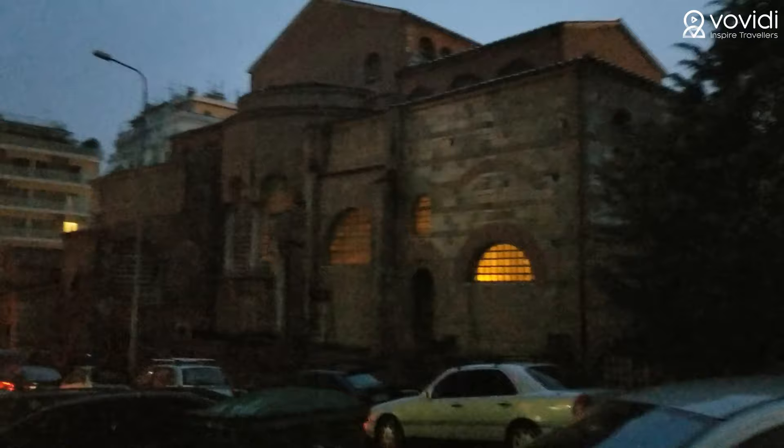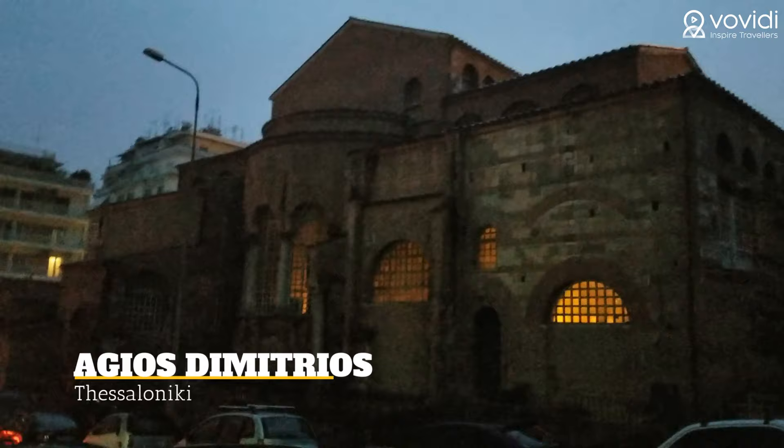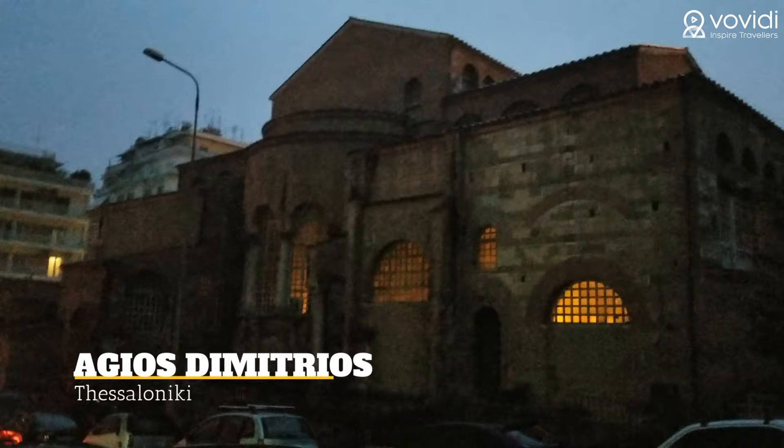This is Agios Dimitrios Church. It was built in the 7th century by Bishop John, and this is one of the structures on the UNESCO World Heritage List and one of the most famous structures of Thessaloniki. Now it's getting dark and also raining too much as we try to complete our tour, but I just didn't want to skip this one.